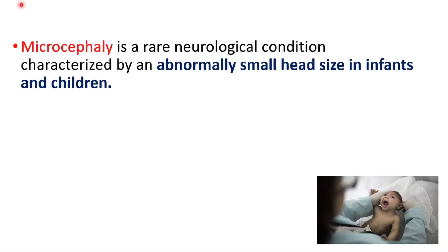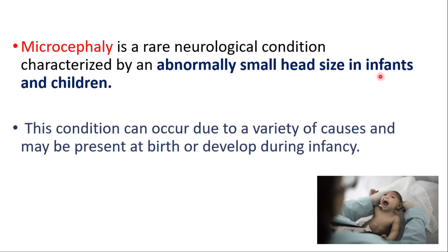Hey everyone, today we will talk about microcephaly. It's a rare neurological condition characterized by an abnormally small head size in infants and children. This condition can occur due to a variety of causes and may be present at birth or develop during infancy.